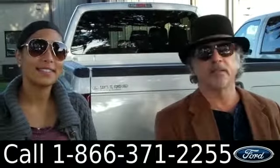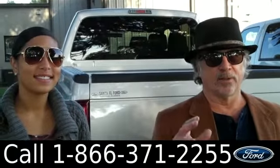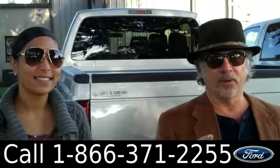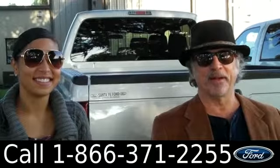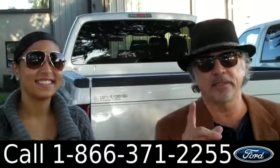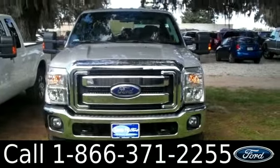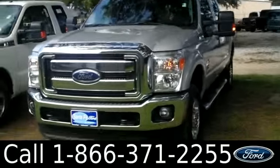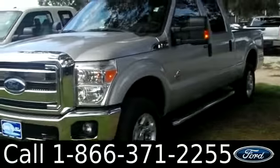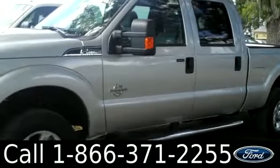Hey, this is Randy and I'm Leslie with SantaFeFord.com. We're looking at a brand new 2013 Ford F-250 Super Duty Power Stroke Diesel, 4x4 Super Crew. I'd also like to invite you to visit our website at SantaFeFord.com where you can view our entire inventory, download a copy of the factory window sticker, and see pictures of this vehicle.